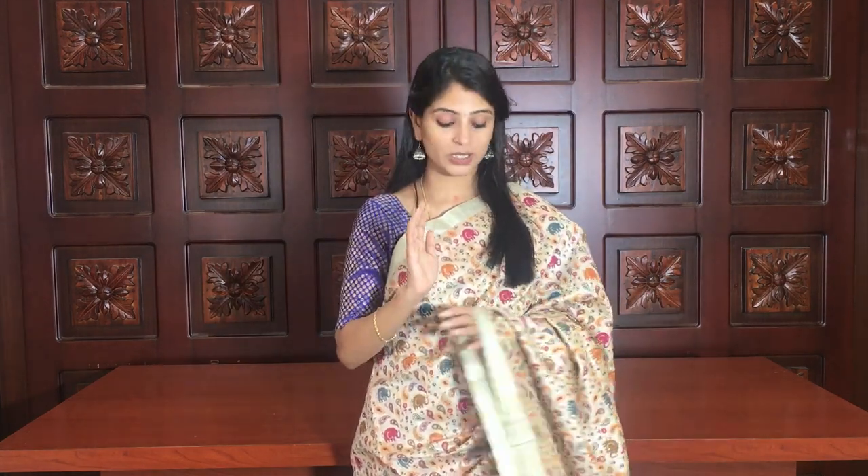Hello all, namaste! Welcome to Vijay Brothers. This is Monica. Today I'm back with beautiful Chanderi saris - printed Chanderis, very beautiful saris, daily wear, office wear, lightweight and comfortable. Also perfect for traveling. Let's quickly get started with the video.